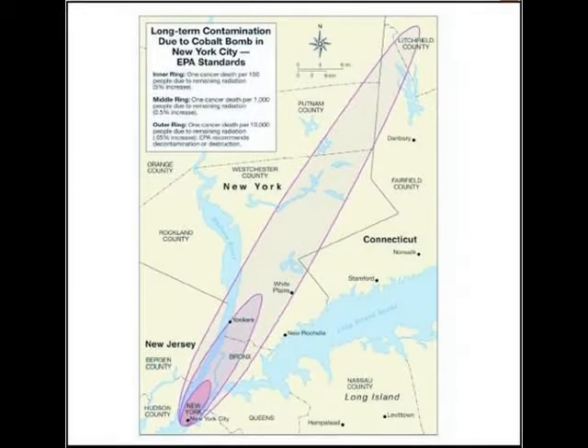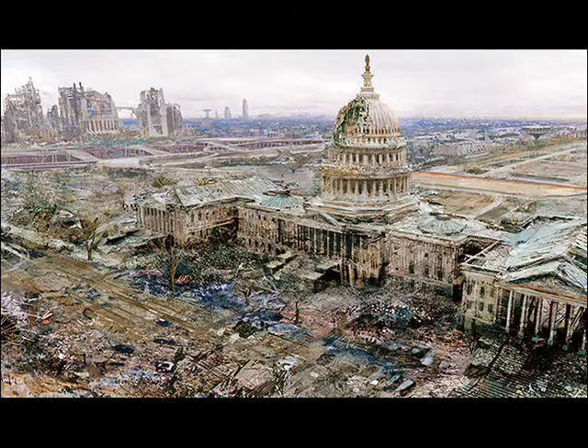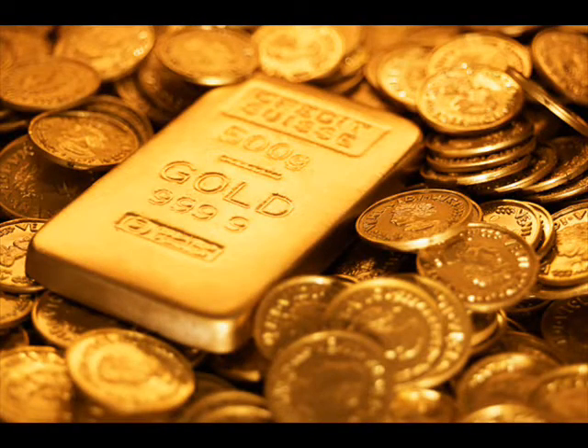Another type of weapon is the cobalt bomb, designed to contaminate an area with dangerous and long-lasting radioactive fallout. The depleted uranium tamper is replaced by a tamper made out of ordinary cobalt. The neutron flux from the fusion reaction causes the cobalt to transmute into cobalt-60, which is intensely radioactive with a half-life of about 5.27 years. Such a weapon would severely contaminate the detonation area for many years, making it an area-denial weapon. The tamper can be replaced with other materials, such as gold, to produce different radioactive isotopes with different half-lives. These weapons are generally referred to as salted bombs.